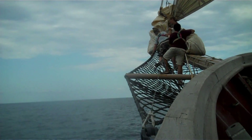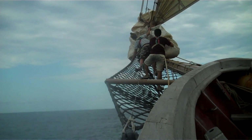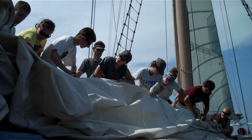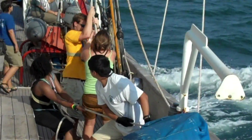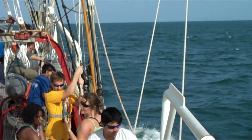It was really neat because you got to learn how sailing has been done for centuries. Everybody learned the lines, learned the sails, learned how to sail a tall ship within a week. It was amazing. I learned on the ship that you have to work as a team — what you do affects everyone else.